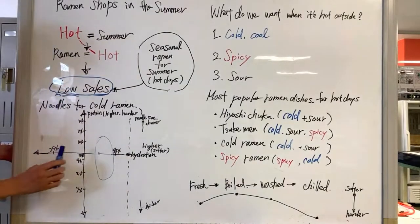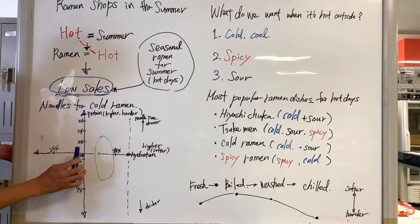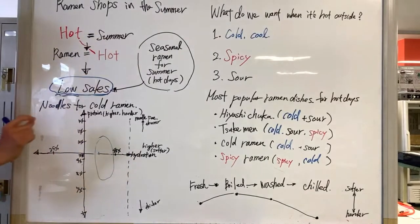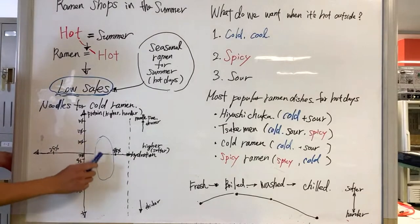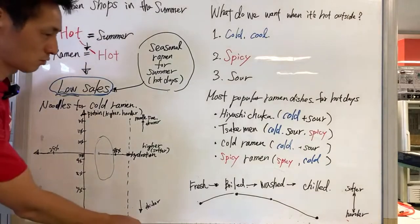We usually aim for a thinness of about 1.5 millimeters, a medium-sized noodle. It could also be very thick or flat. So let's start making noodles for cold ramen.